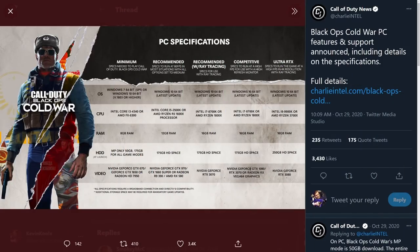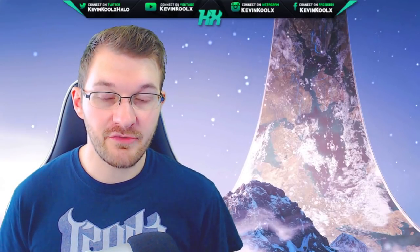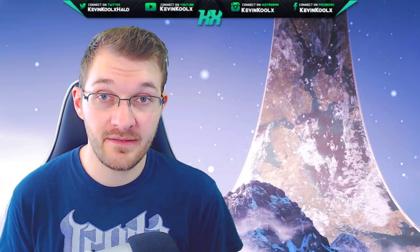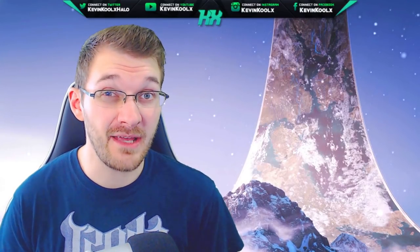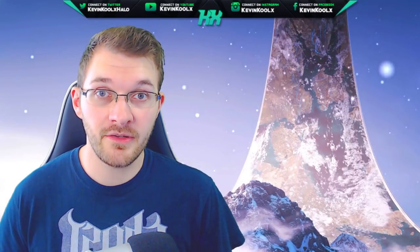The last Call of Duty game, Cold War, required 175 gigabytes of space, but they later made it so you didn't have to download 4K textures, which reduced the file size down to 80 gigabytes. It's crazy to think that just removing the option to download those 4K texture packs basically cuts the file size in half — or even more. And Halo Infinite is definitely planning to launch with 4K resolution textures.